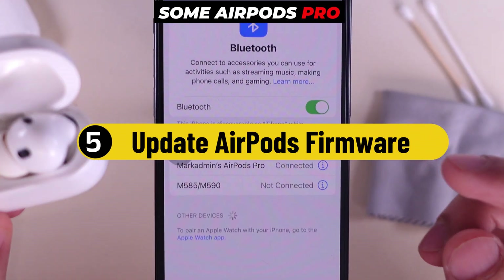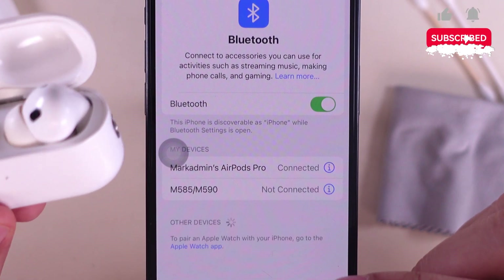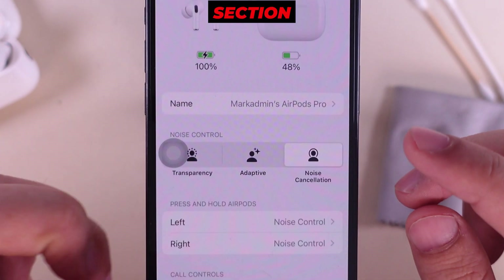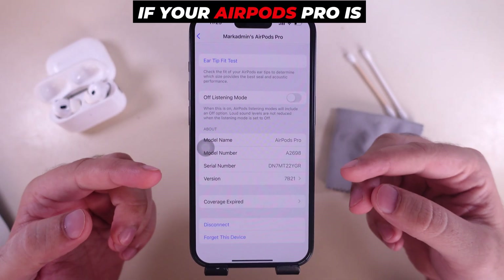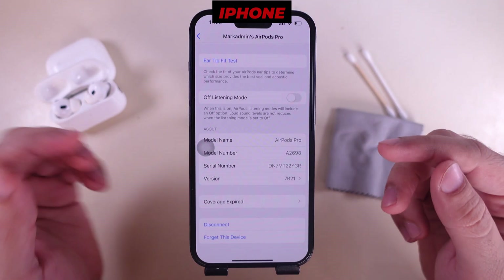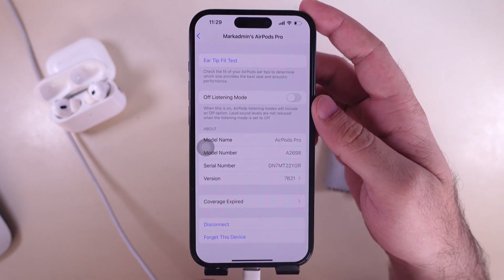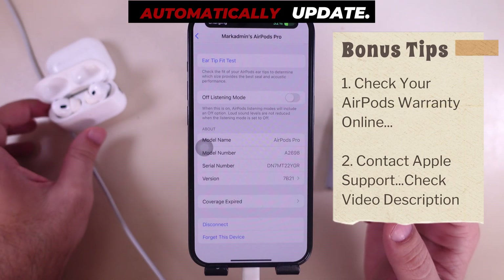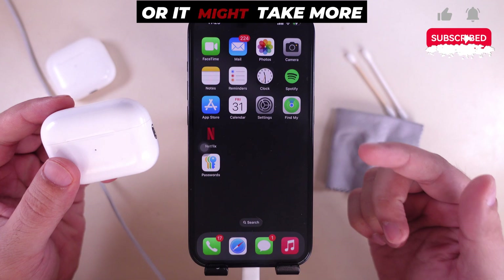Some AirPods Pro users fix the problem after updating the AirPods firmware to the latest version. Under the AirPods Pro Bluetooth settings, scroll to the About section and check the version, then verify the latest version on the Apple website. If not updated, keep the AirPods connected to your iPhone with a stable internet connection (Wi-Fi or mobile data), and keep your iPhone on charge. Your AirPods will update automatically — check after 30 minutes or more.